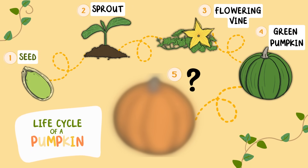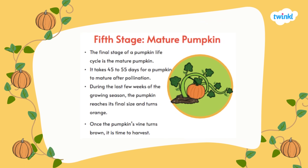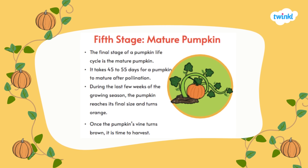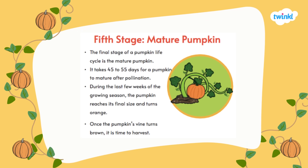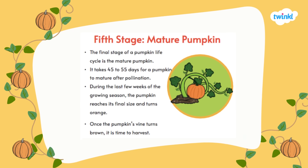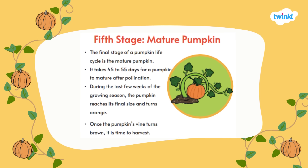What happens next in the life cycle of a pumpkin? It's the fifth stage — we have a mature pumpkin, which is the final stage of a pumpkin's life. This is the orange pumpkin that we know and love. It takes 45 to 55 days for a pumpkin to mature after pollination. During the last few weeks of the growing season, the pumpkin reaches its final size and turns orange. Once the pumpkin's vine turns brown, it's time to harvest.